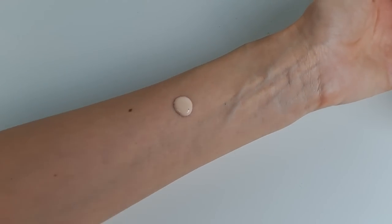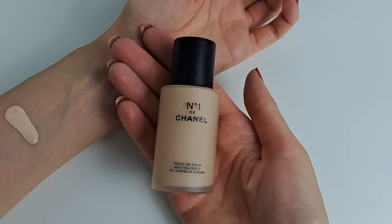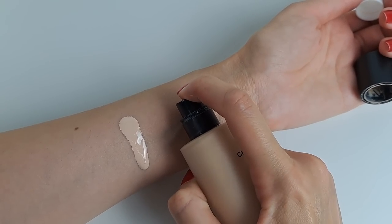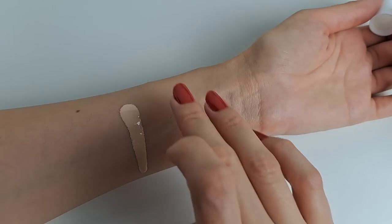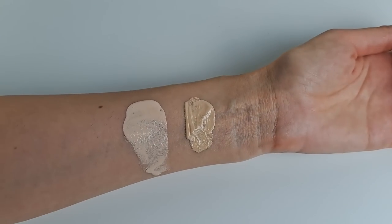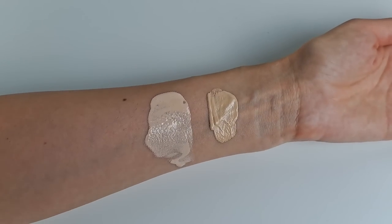I want to swatch this next to my Chanel foundation — yes, it's paler than Chanel's B10. Chanel's foundations in shade B10 are about a shade darker. I want to test how it wears during the day. I'll need to buy shade number two as well, because there's no way shade one is going to work for me right now — it's even paler than my neck. Finally, a product that's actually too pale for my skin tone!